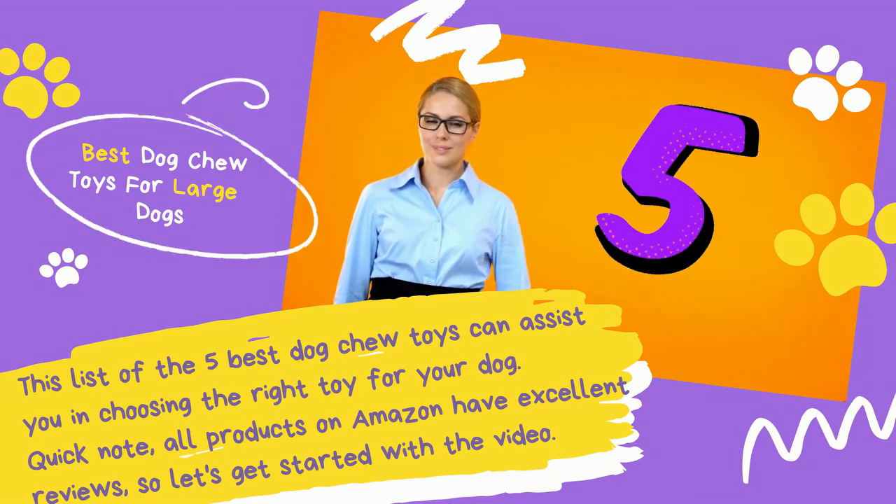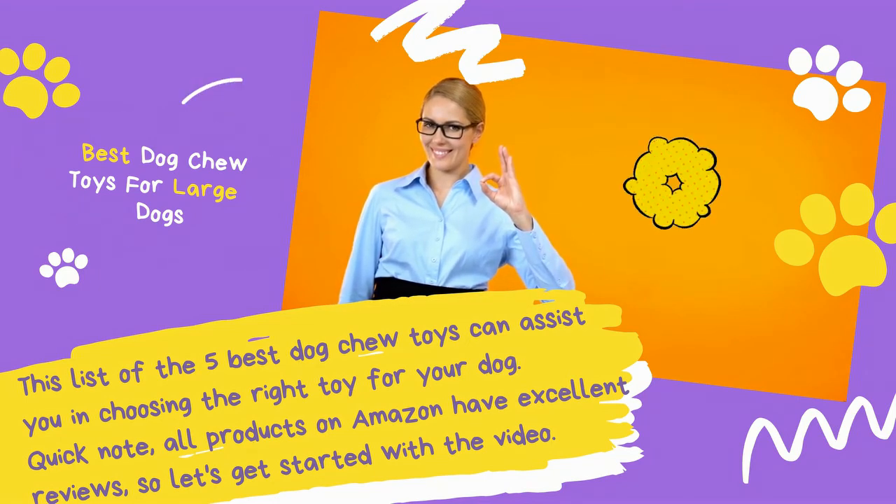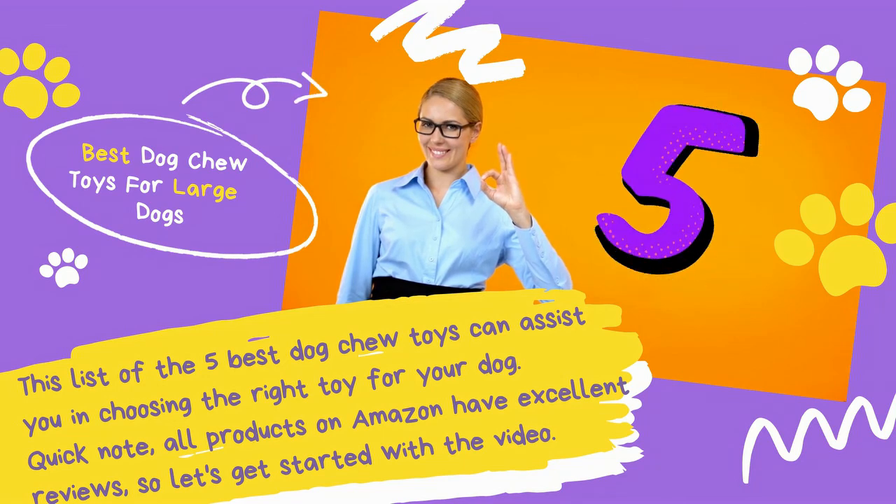Quick note: all products on Amazon have excellent reviews, so let's get started with the video.